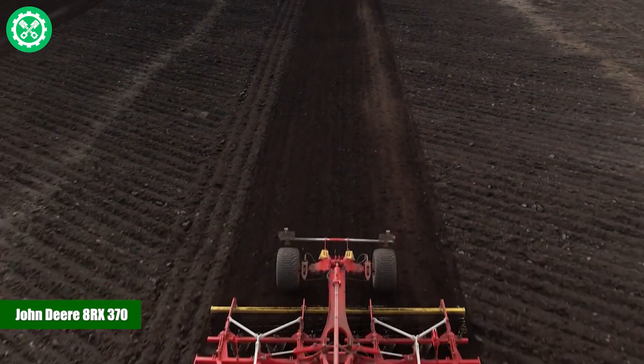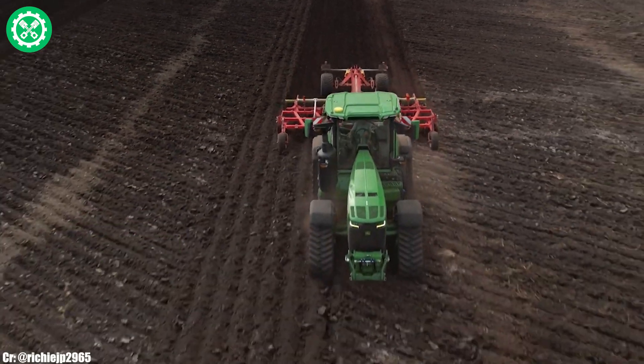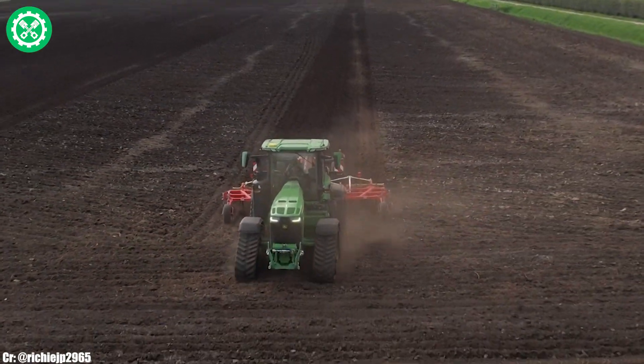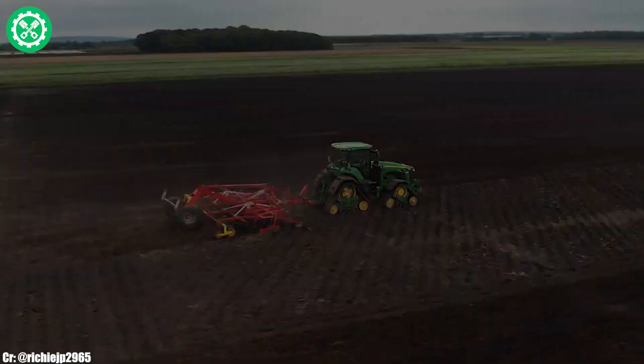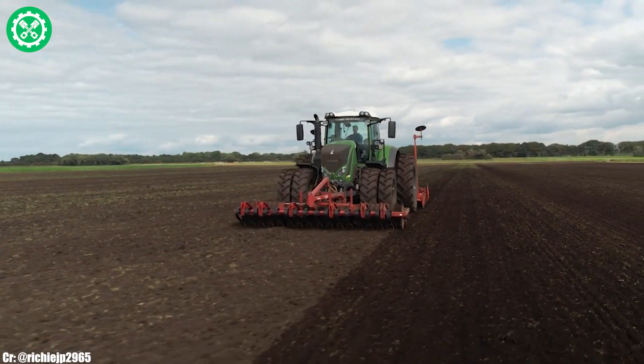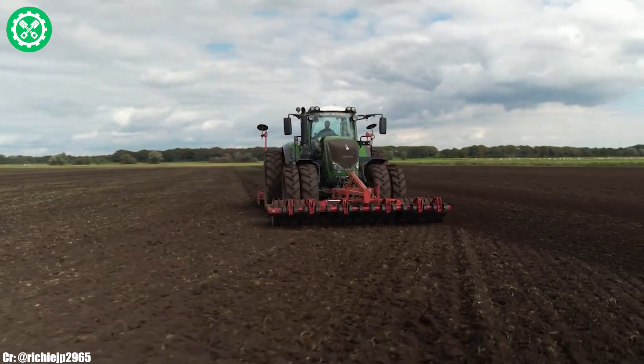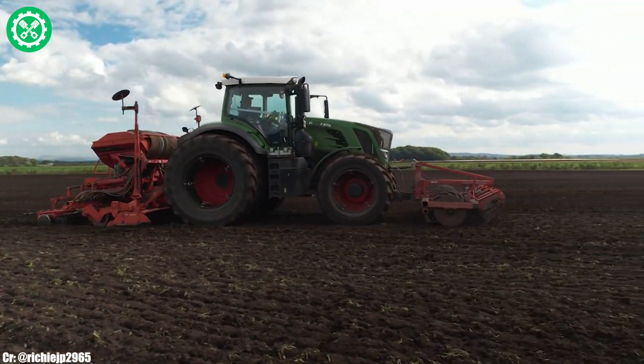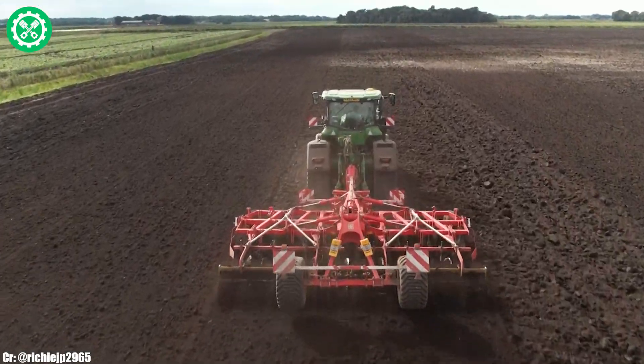John Deere 8 RX 370. The John Deere 8 RX 370 is a revolutionary tractor designed to provide unparalleled efficiency and traction in modern agriculture. With a robust 9.0-liter, six-cylinder engine delivering 370 horsepower, this model excels in various farming applications.